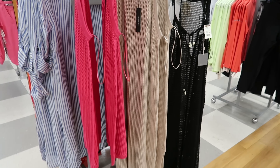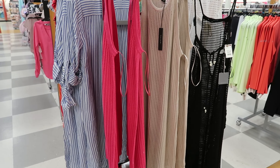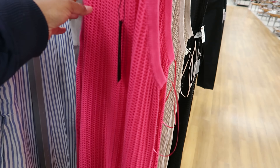Hey guys, so today we are in TJ Maxx. I came across these dresses by Tahari. I think these are so gorgeous - these are really cute to me.